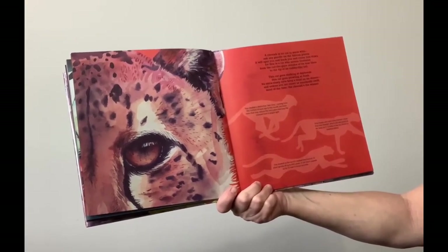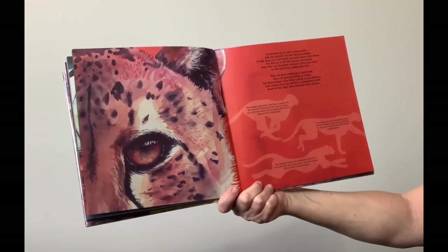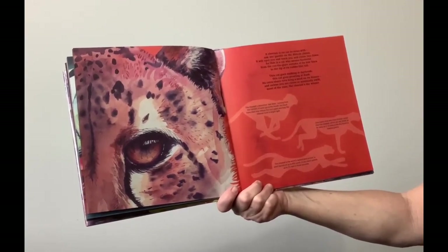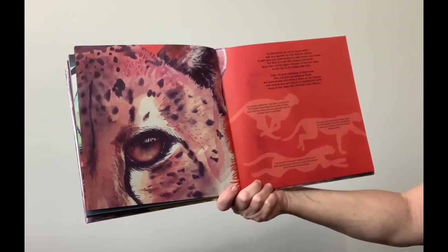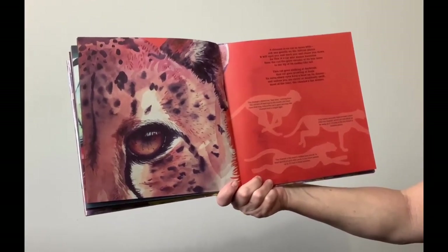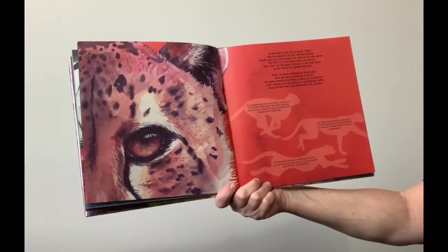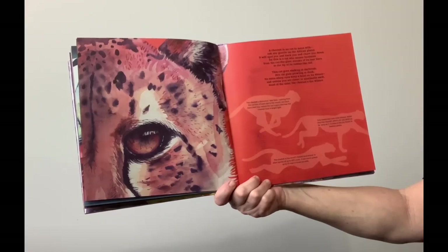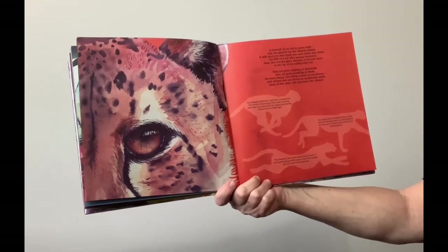The cheetah's distinctive tear lines, running from the corners of each eye to the mouth, are black hairs that may reduce the sun's glare and help the cheetah hunt in bright light. Only hawks and owls have sharper vision than the cheetah, which can see details as far away as 2 to 3 miles in the dry forest or tree-lined plains. The cheetah is the world's fastest land animal. In short sprints of up to 450 yards, it can reach speeds up to 70 miles per hour in 3 seconds.